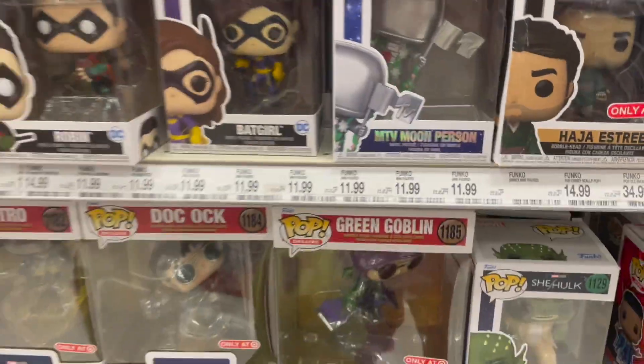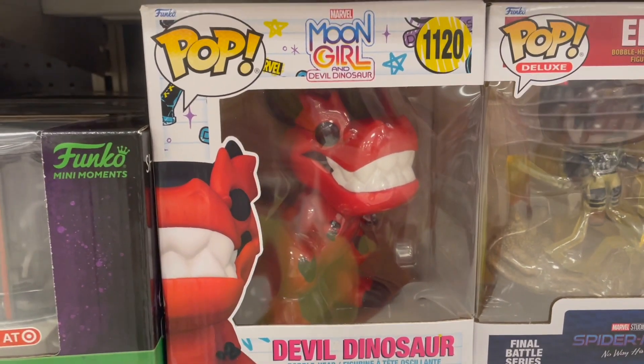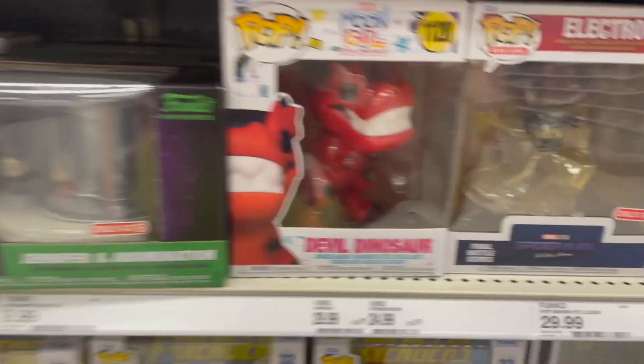MTV Moon Person! This guy stood out for me. I don't know who Moon Girl and Dinosaur are but I thought she looked kind of cute.